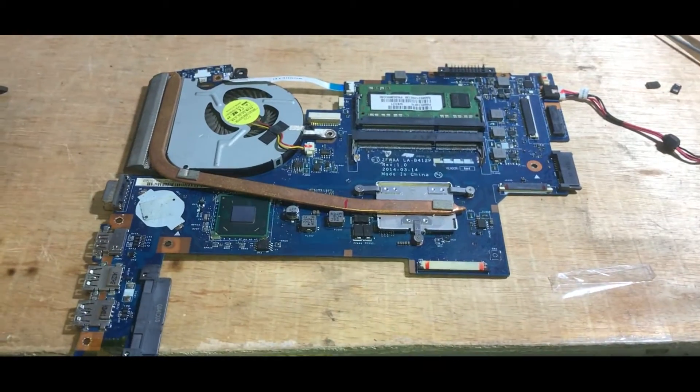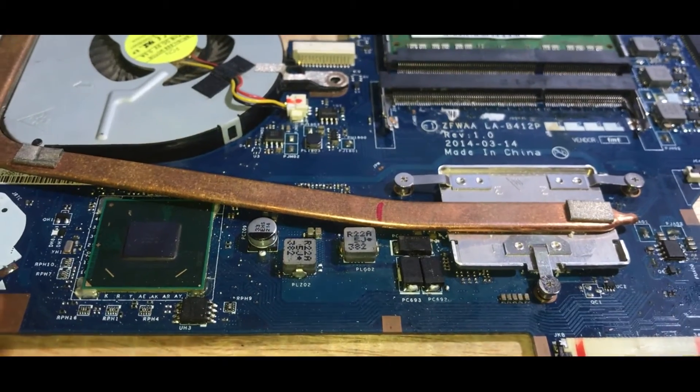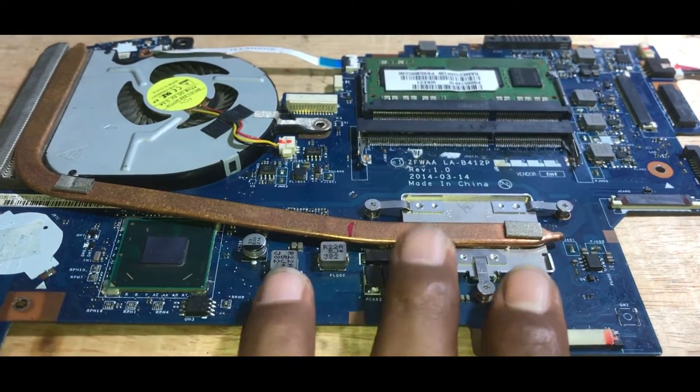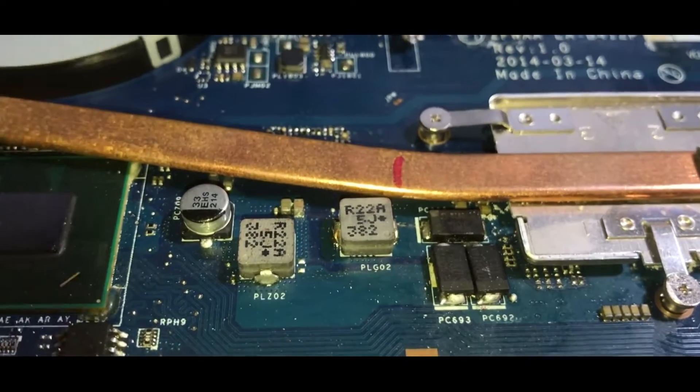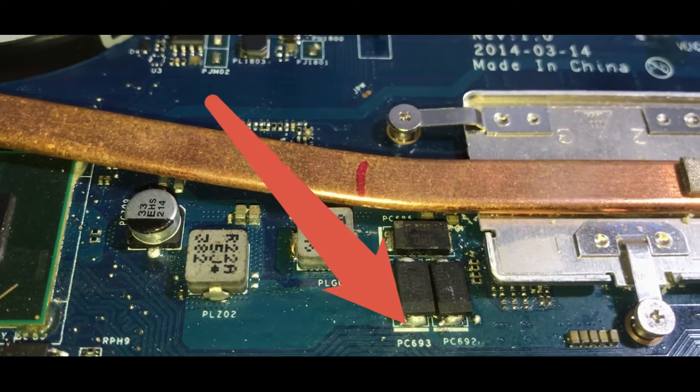This is a Toshiba Satellite C50B. We will remove the motherboard to proceed with the repair process. Here is the motherboard — this is the NB chipset and this is the processor. We checked earlier and there was no voltage at all on the power supply to the processor when it was turned on.